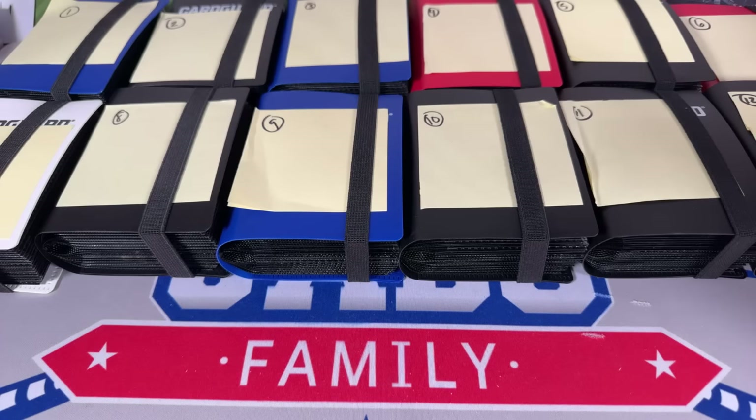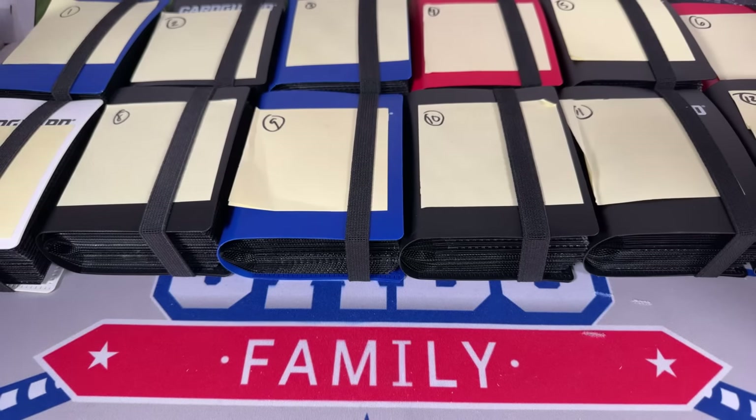Hey everybody, welcome back to another live stream. Hope you're all having a pleasant evening. Today we have a Mystery Box Monday live stream. We don't typically have many live streams on Mondays — usually Tuesdays for team break Tuesdays, and live auctions on Thursdays and Sundays. But this is a bonus live stream. There's only 12 binders, so this won't be particularly long. This was put together by Lindsey Clark for our Patreon members.